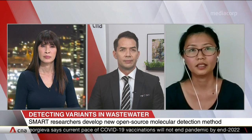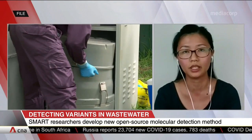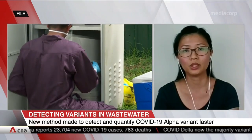Is this new method deployed here in Singapore and under what settings? We are under discussion with local agencies to deploy here in Singapore. But currently, the method is being used by Biobot Analytics, which is a global leader in wastewater epidemiology, in the United States. This method has been used to track and quantitate SARS-CoV-2 variants in wastewater across many states in the U.S.